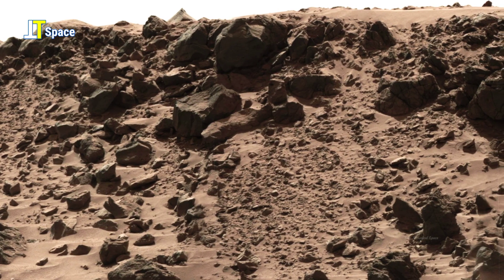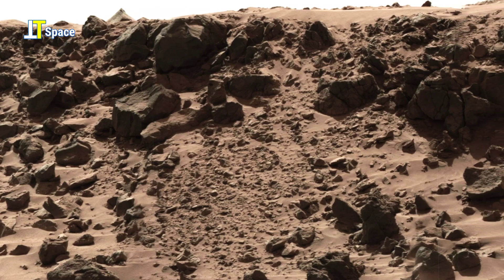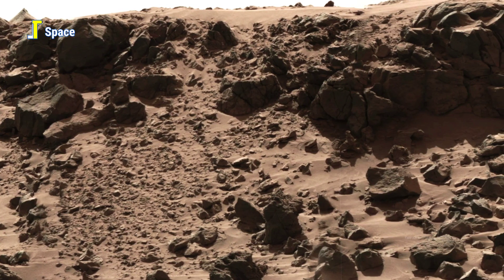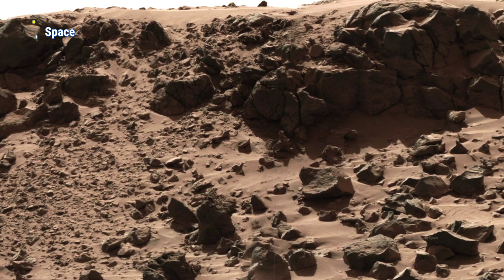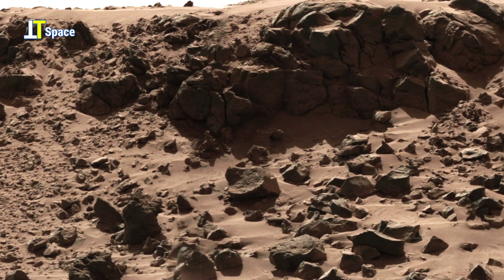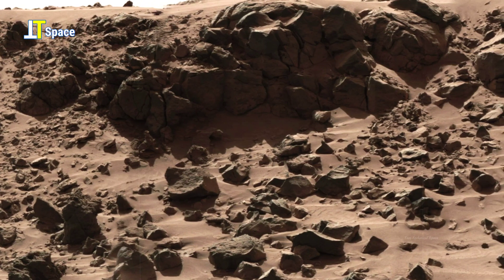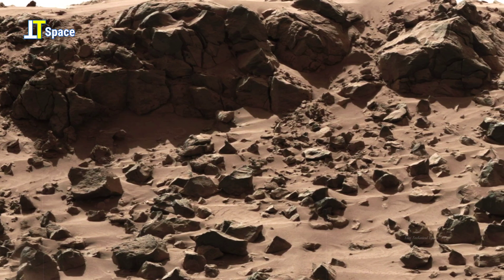This next footage reveals an intriguing view of a Martian sandy cliff, showcasing a mysterious square-shaped opening embedded within the vertical rock face — a formation that invites curiosity about its origin and the forces that shaped it.